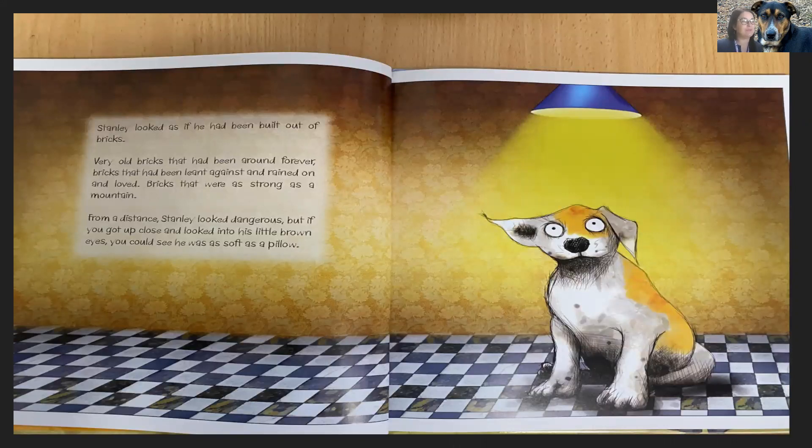Stanley looked as if he had been built out of bricks. Very old bricks that had been around forever. Bricks that had been lent against and rained on and loved. Bricks that were as strong as a mountain. From a distance, Stanley looked dangerous. But if you got up close and looked into his little brown eyes, you could see he was soft as a pillow.